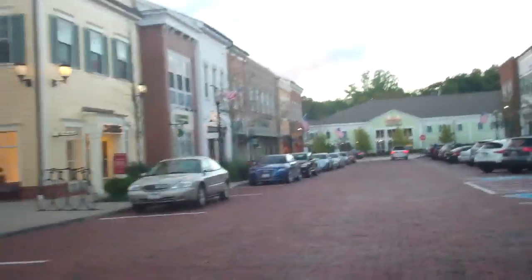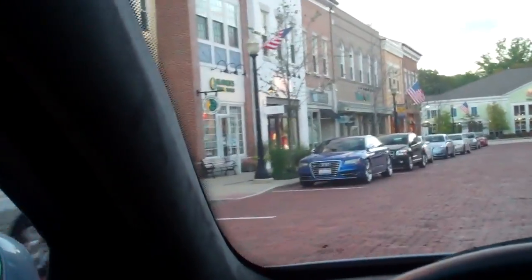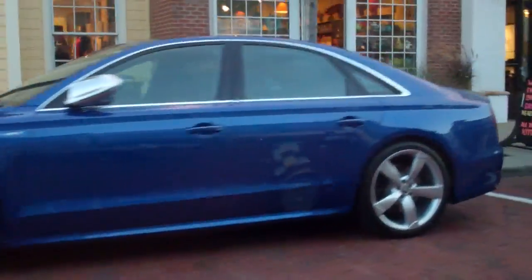We found an Audi S8 that I'm sure I filmed before. It's a gorgeous color — really nice car. I wouldn't buy an S8. I wouldn't buy an M7, or an S63 or S65. But it looks really nice. I like seeing them.